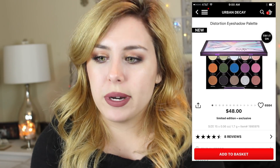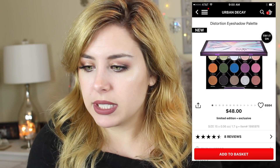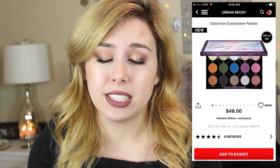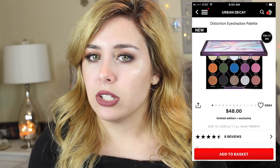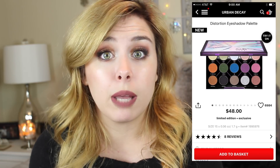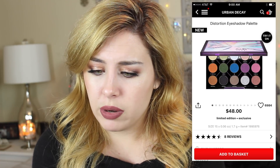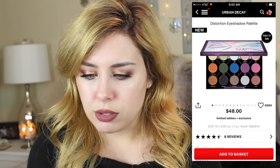Next is an eyeshadow palette from Urban Decay — this is called the Distortion Eyeshadow Palette. The colors just don't really speak to me, and I'm just not in the market for another eyeshadow palette. It really has to call to me or be part of a collection, like the Chocolate Bar from Too Faced or another Urban Decay Naked palette. The top row looks boring, the middle row has a lot of colors I probably wouldn't use, and the bottom row is just kind of basic.